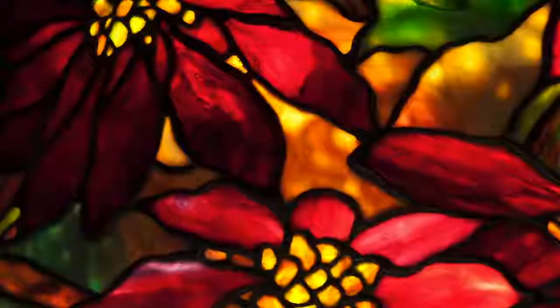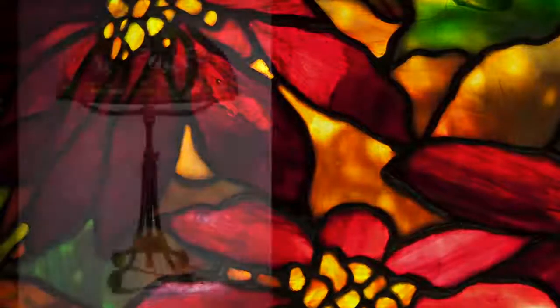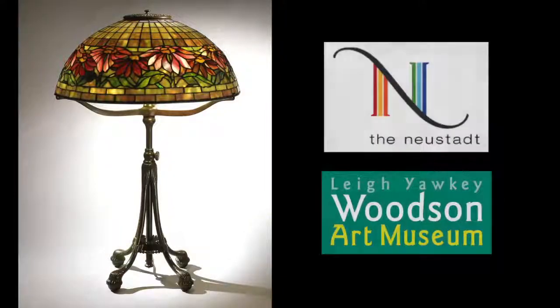And while the reds and pinks of poinsettias would wane and fade following the Christmas season, these glass gardens would remain ever-red and ever-true throughout the year.